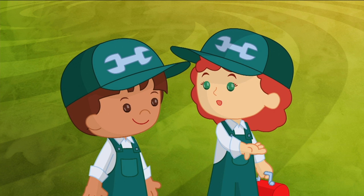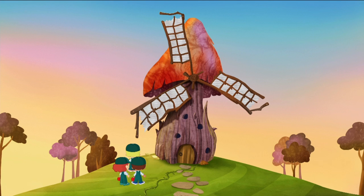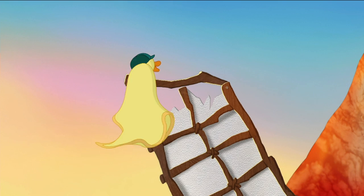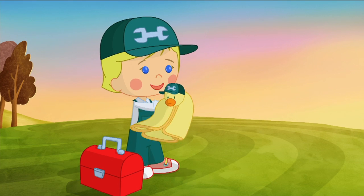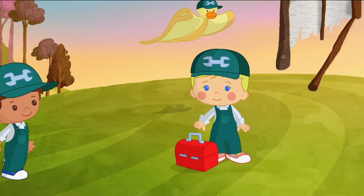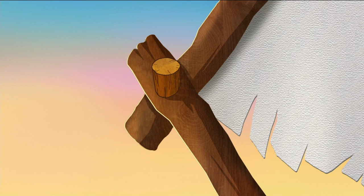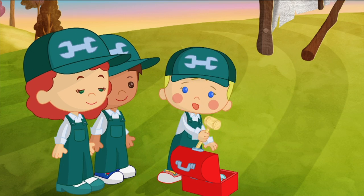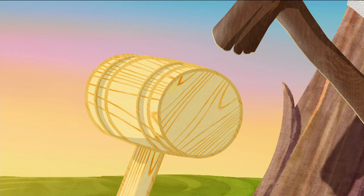Shouldn't it be turning? Yes — that's how it collects energy. Maybe this is why the TV doesn't work. Let's fix it. The windmill uses big, round circle nails, so this hammer with circles on the end must be the right tool for the job.